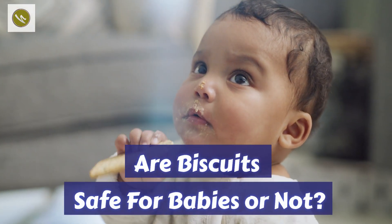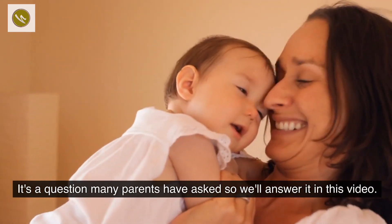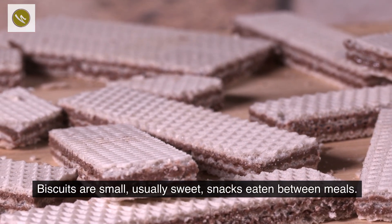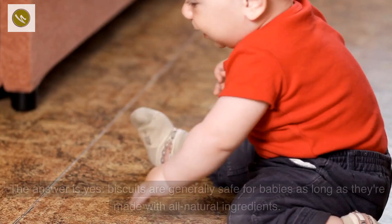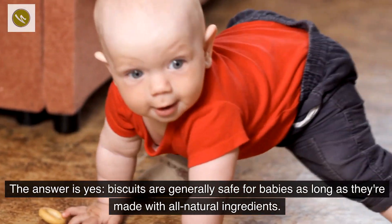Are biscuits safe for babies or not? It's a question many parents have asked, so we will answer it in this video. Biscuits are small, usually sweet snacks eaten between meals. Although they are not a necessary part of a baby's diet, they are often offered as a snack. The answer is yes — biscuits are generally safe for babies.